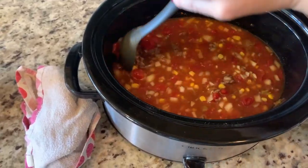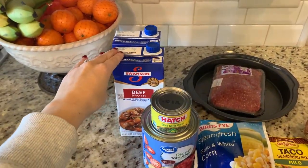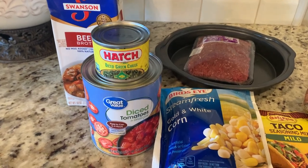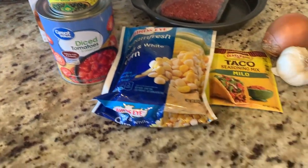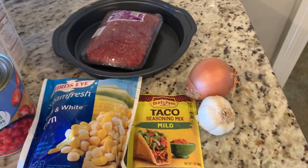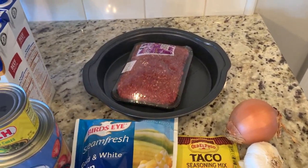Next up is this taco soup recipe. To make this all you need is one quart of beef broth, diced chili peppers, diced tomatoes, some frozen corn, ground beef or turkey, taco seasoning, a medium onion, and some chopped garlic.